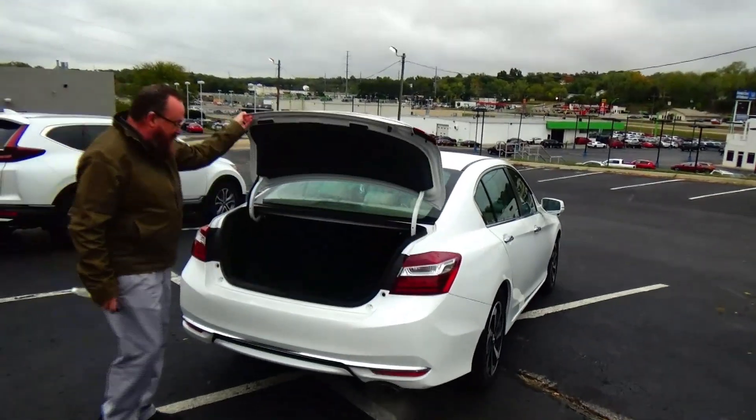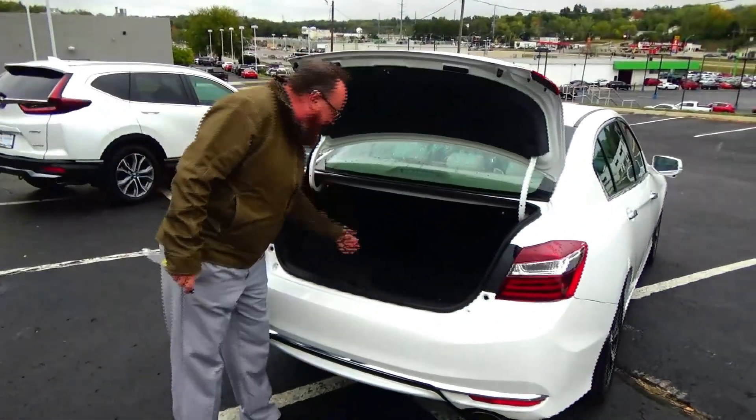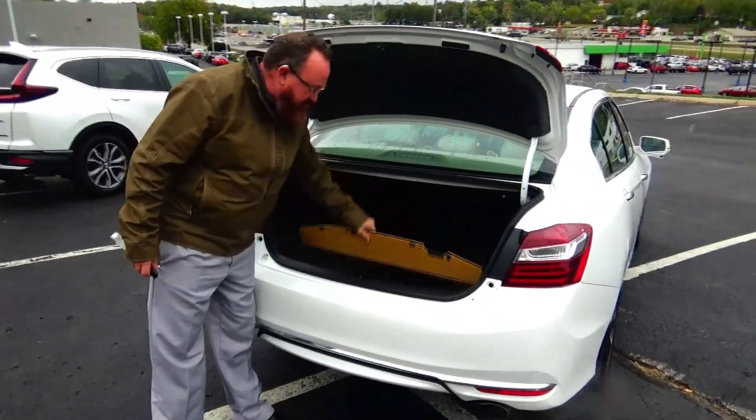Lots of room in the trunk, carpeted with all-season mats, fold-down seat, and spare tire, jack and tools underneath.